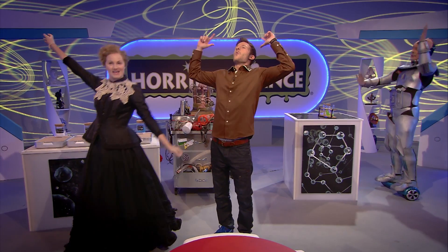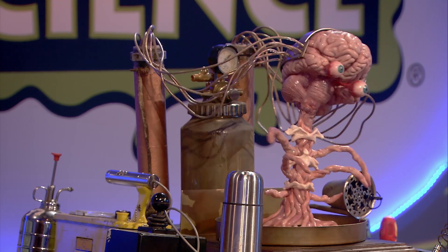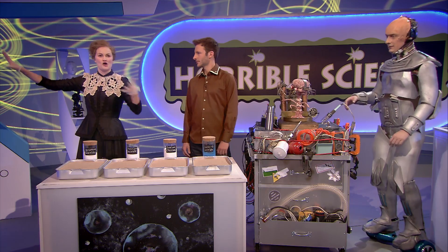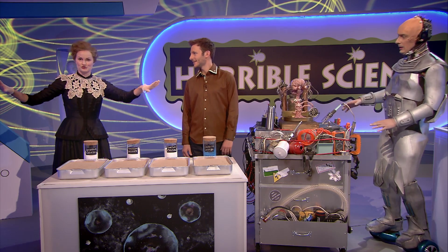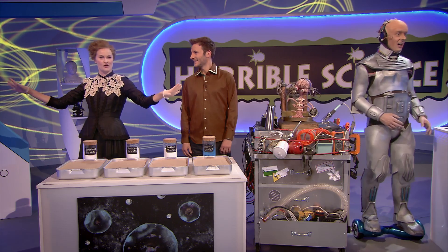Make some noise! Look, I don't want to be a spoilsport, but speaking for the exposed brain contingent, let's go easy on the explosions. Right here, right now, I am going to show you something that nobody in this audience will ever forget.